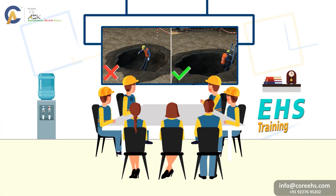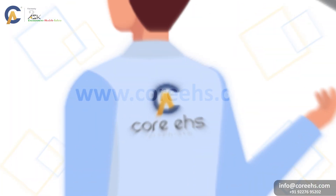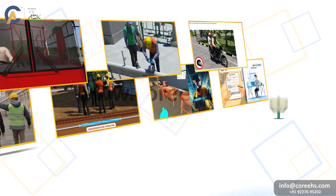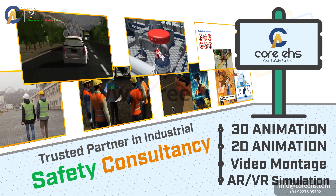Enhancing EHS training and induction initiatives through Ask EHS video creation services. Welcome to our guide on the diverse video creation services we provide at CORE — Ask EHS, your trusted partner in industrial safety consultancy.